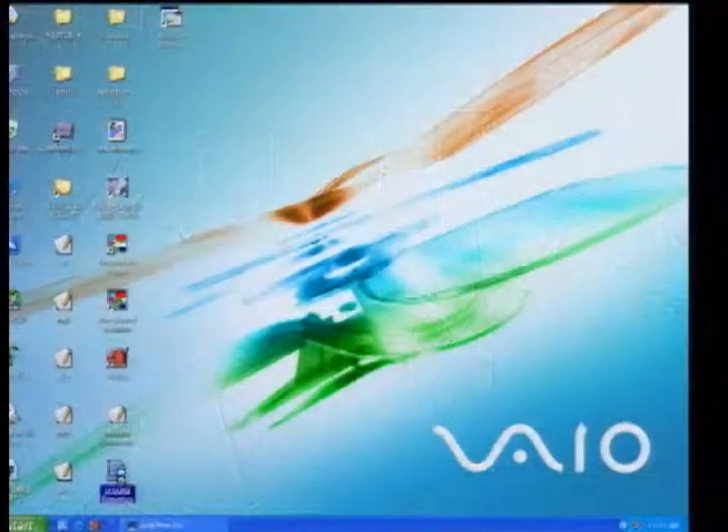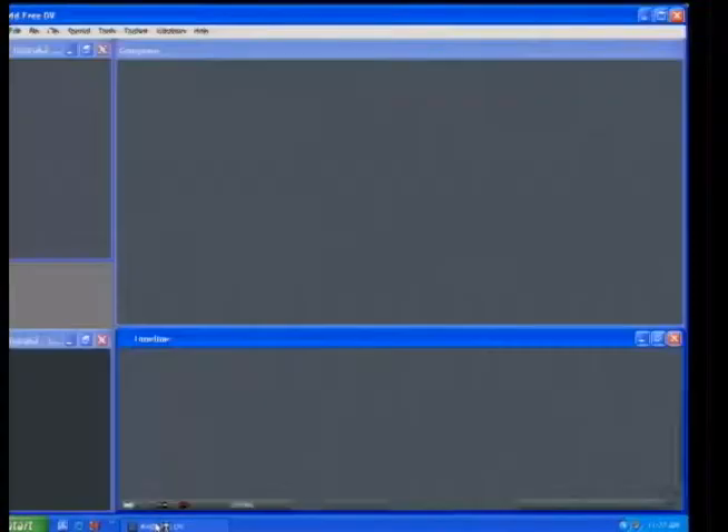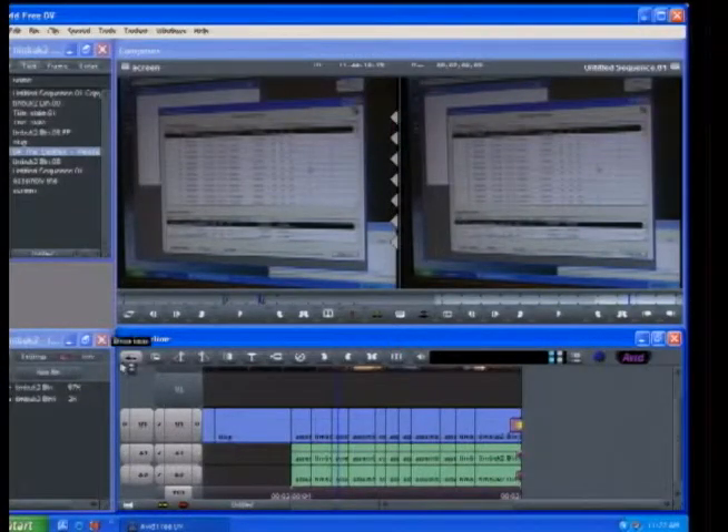For export, you can export straight to a QuickTime file. Anyone really interested in nonlinear video editing — especially anyone wanting to get into editing for video or movies — this is probably a great place to start. If you want to learn more about this program, we've got a link on our site at techtv.com/callforhelp.